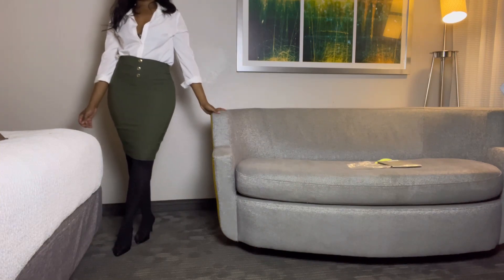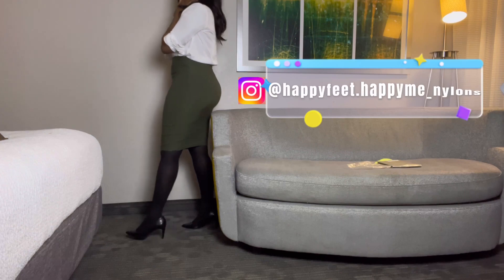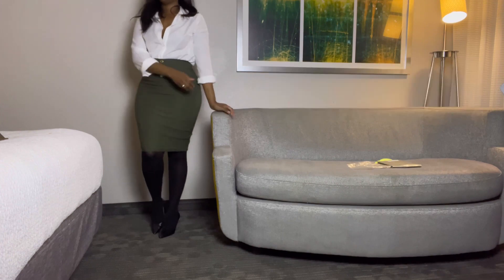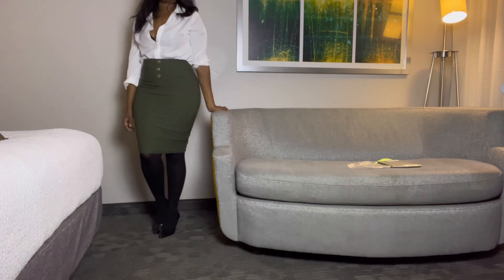If you don't follow me on Instagram, feel free to do so — there are lots more pictures there and links to my other sites as well. Thank you so much for clicking on this video and for watching.